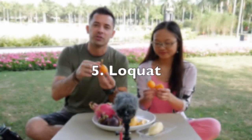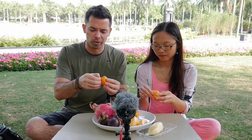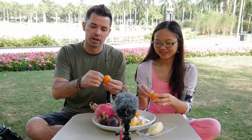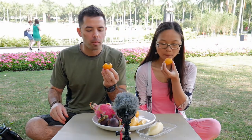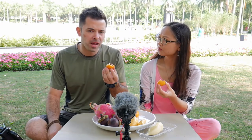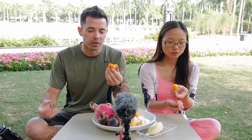Now number five: the loquat. These are an interesting-looking fruit. You peel the skin on the outside — it's a little tedious to get the skin off. It's really soft and really reminds me of a little mango, almost like a baby mango. It's really juicy but not too sweet — kind of like a pear, kind of like a peach. It's that soft, fleshy texture.